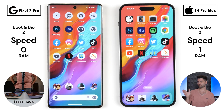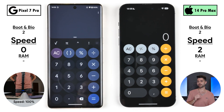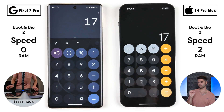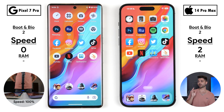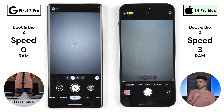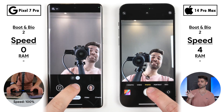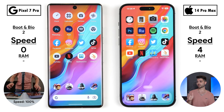The iPhone picks up its first point opening the Clock app quicker, and its second point opening the Calculator app quicker. A simple calculation was too close to call, so no point was allocated. Opening the Camera app, the iPhone was the clear winner, and flipping to the selfie cam, the iPhone was quicker again. Taking the snap, the iPhone was faster, but the Pixel saved the photo to gallery quicker — so no point was allocated there.